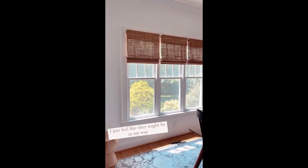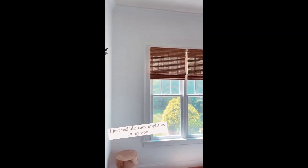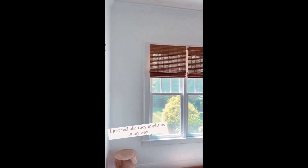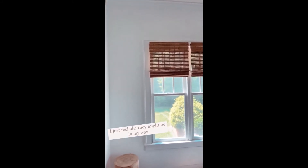I guess I don't have to take these down, but whenever I hang the wallpaper, I still have to paint over the spackle, but when I hang the wallpaper, I just don't...